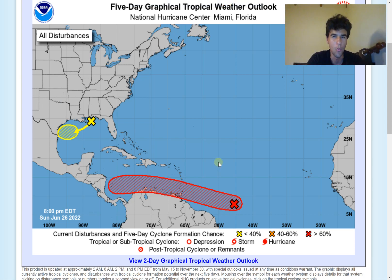Hey everyone, it's Avi from Weather Sponge. In this video we're going to take a look at two tropical disturbances and determine if they have the possibility of developing into a tropical storm or potentially a hurricane in the longer term, and impacting the United States and Central American coast.